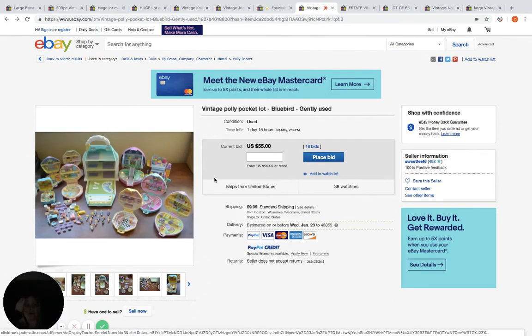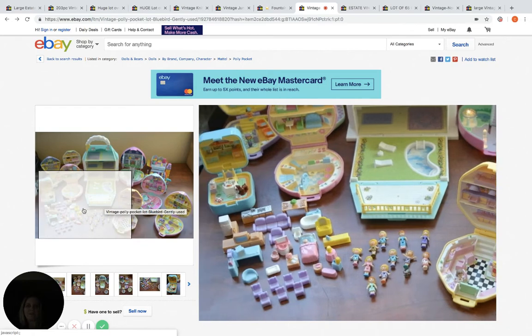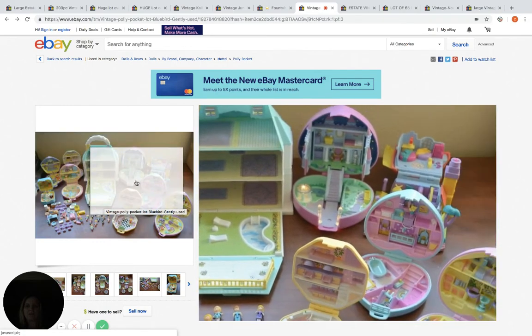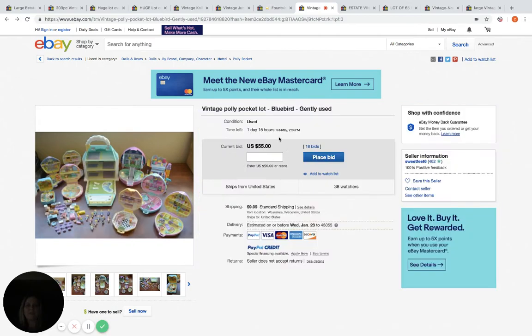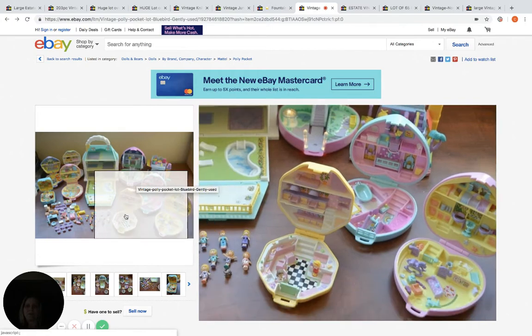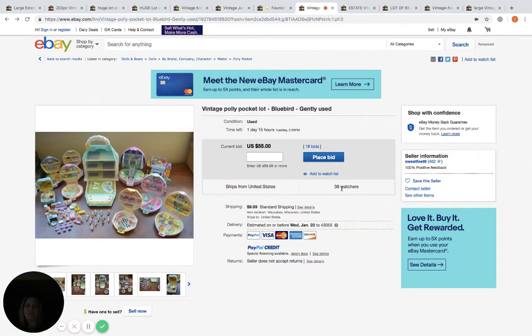Polly Pocket — we have all heard about Polly Pocket. Another one that I post in my Bolo group a lot. These usually go for big money. This could be something that a reseller is buying to sell individually. These look to be in fantastic shape. I'm not sure which ones are rare or more valuable than others, but this looks like a clean set with lots of accessories and people. It's currently at $55, which in my opinion is pretty low for Polly Pocket. 18 bids, 38 watchers, still one day and 15 hours left — this one can definitely go up.